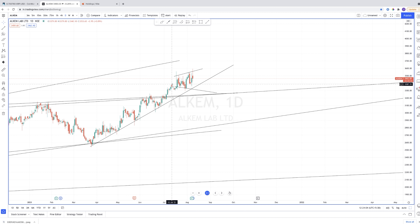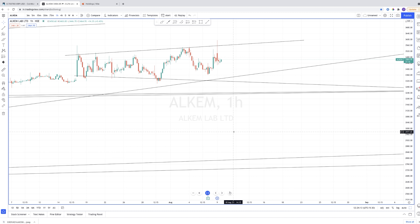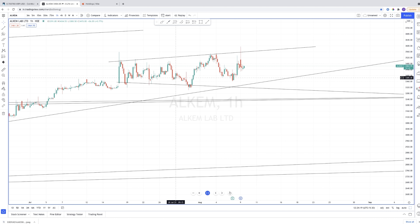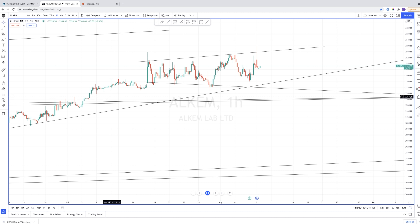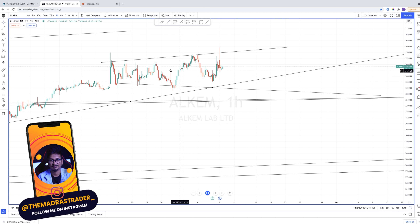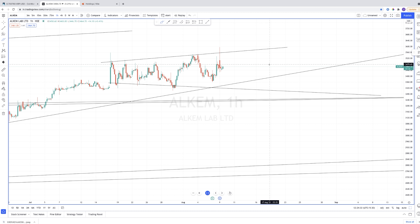Looking at the daily chart and the price action clearly, this is inside a smaller channel pattern, but it is outside of the major channel pattern. So long term it's bullish, but short term it's in a sideways channel pattern. There could be two things that can happen in Alchem Labs.